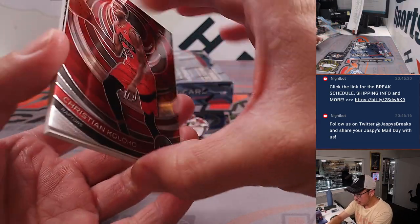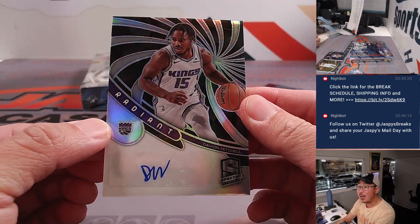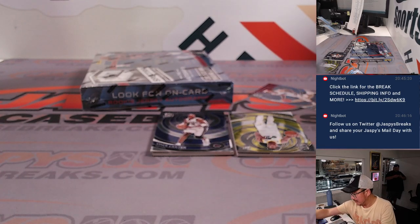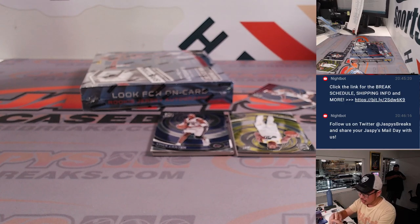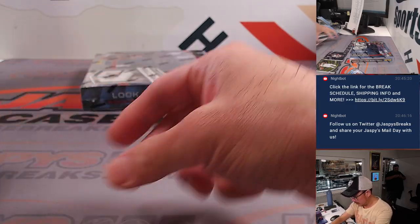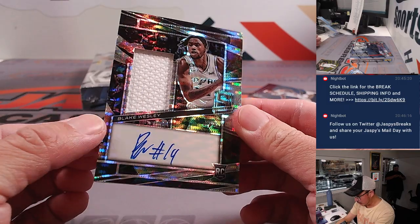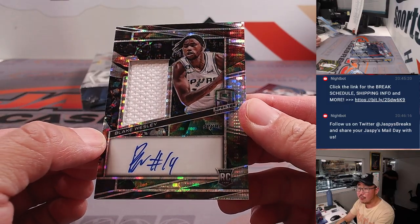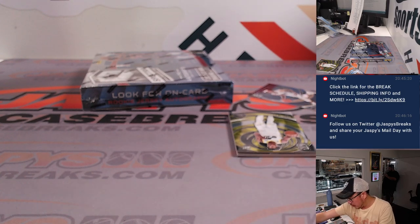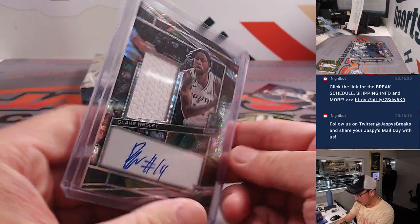Behind Christian Coloco is Davion Mitchell — a nice radiant autograph for David B. and the Kings. Sharp-looking parallel there. Behind Vince Carter, Blake Wesley — jersey and auto for the Spurs, going to Mark N., who picked up the Spurs straight up. 44 out of 99.